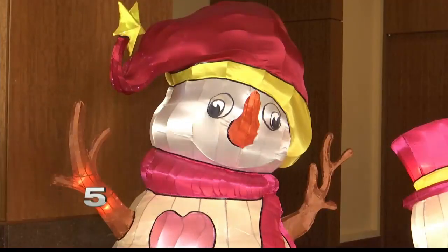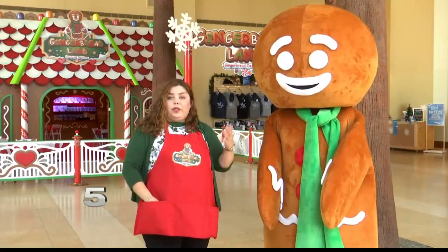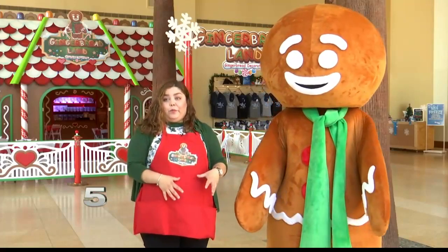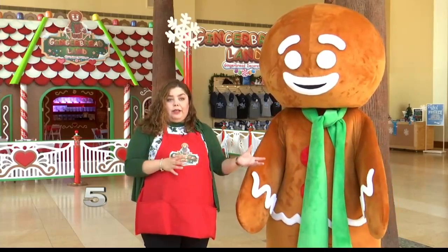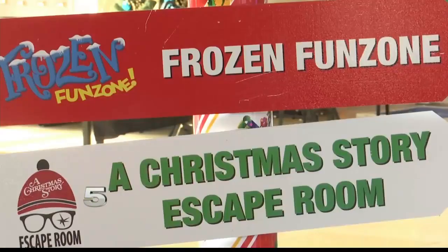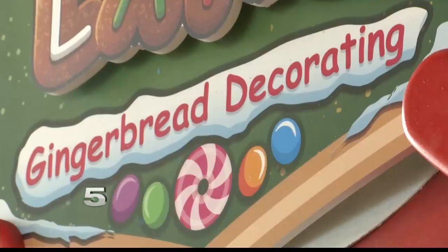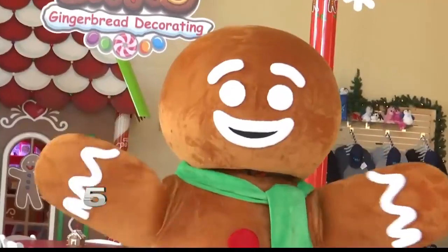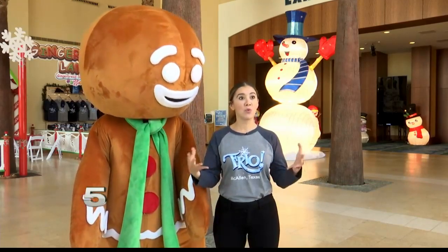Yolanda Cantu says the whole family can come and make one of four gingerbread house designs. You see the mom and the dad participating with their children, so that's a really creative way that they can make their gingerbread houses. There's something for everyone to do in Frio McAllen. Twelve different activities means fun for hours, and Gingerbread Land offers a sweet treat at Frio.